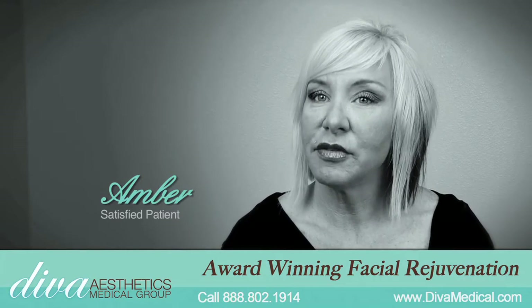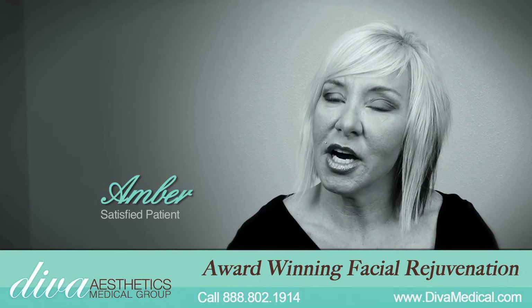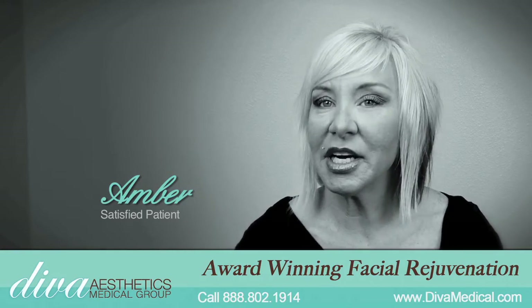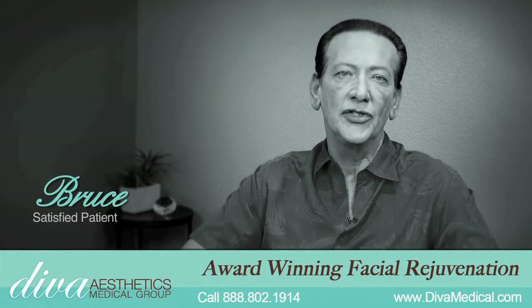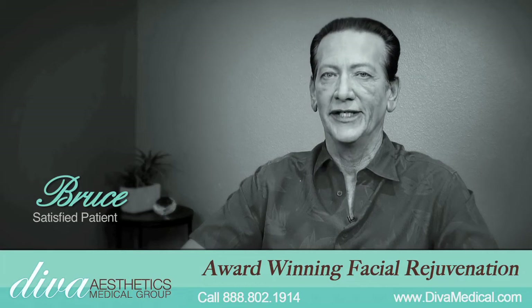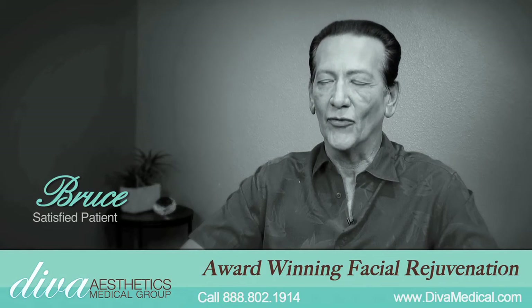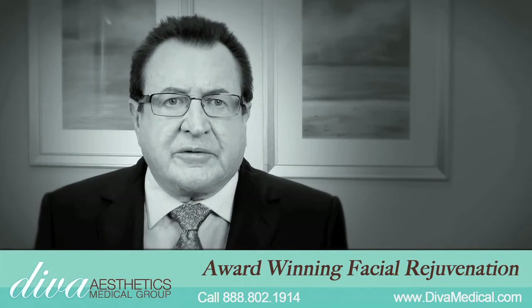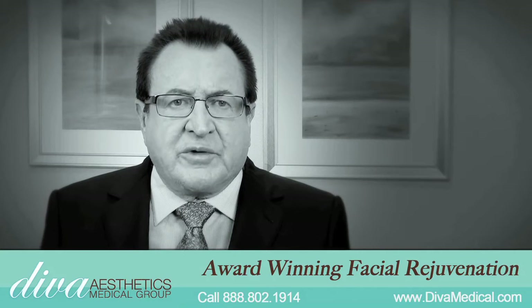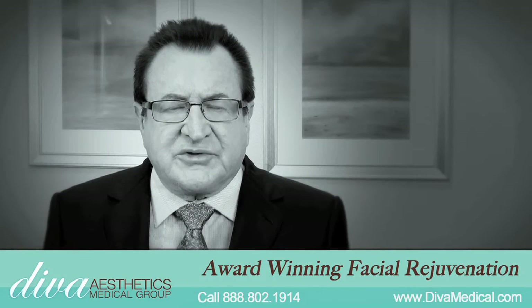I've been getting a lot of compliments. I look vibrant, people tell me. I have been approached by people that I haven't seen in a year or two and they look at me and say, 'You look better now than you've ever looked before in your life as long as I've known you.' The Vampire Facelift is a very new procedure. It's only been around for less than one year and we were the first clinic in Southern California to offer this procedure.